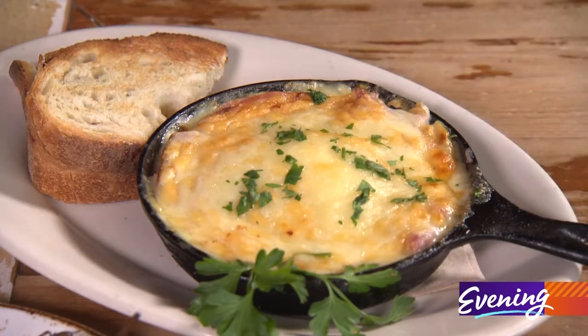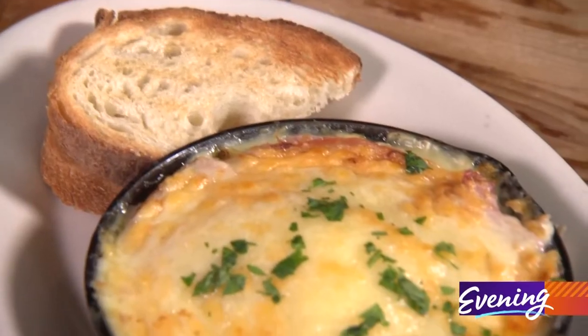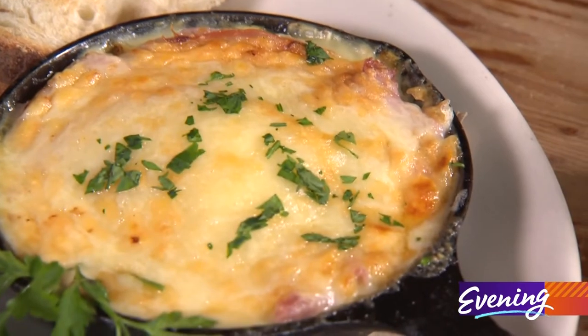Let's start with breakfast because this is their egg bake. It has potato leek cream, spinach, ham, and of course a mixture of cheeses on top. Yum.